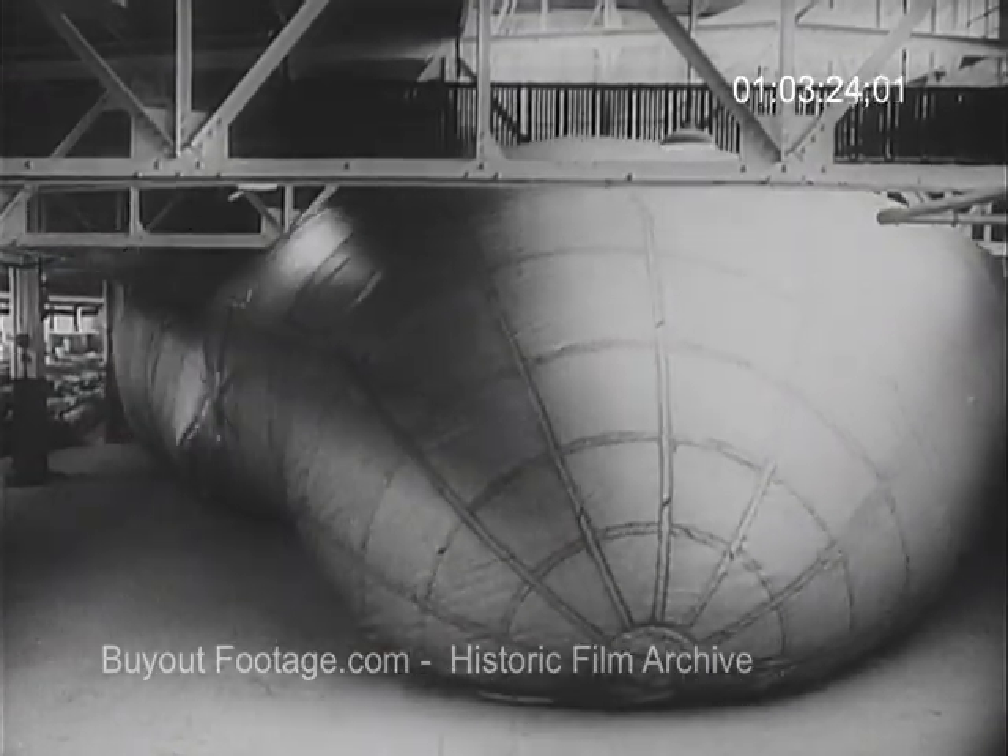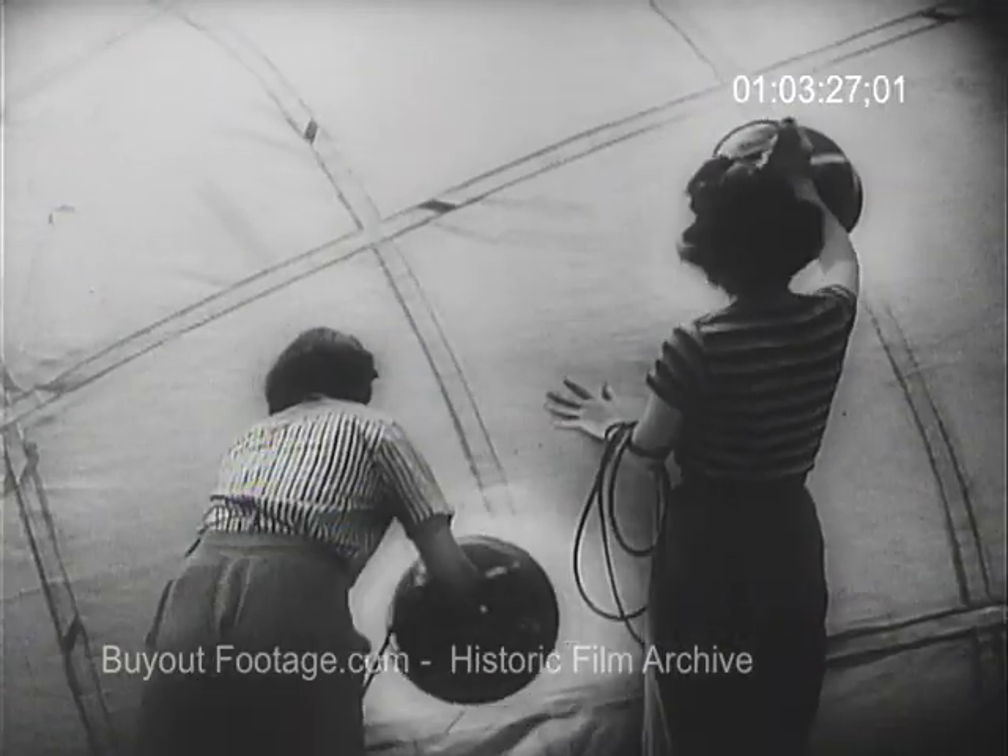Now it's ready for final inspection. Spotlights inside and out probe the surface for the smallest possible leak.